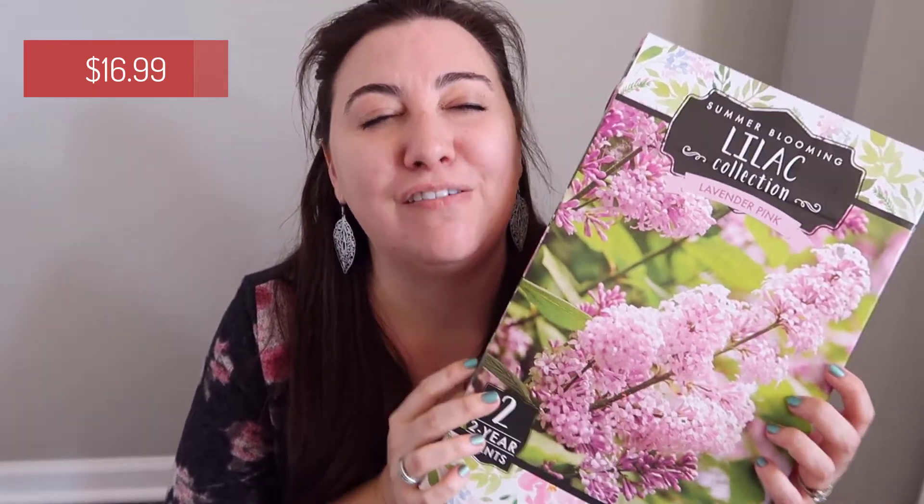Costco is definitely ready for spring, as am I, and they've got all of their plants out right now with some amazing deals. I have been looking at roses and plants at other places and you're just not going to beat Costco's prices. I found this absolutely beautiful set of two lavender-colored lilacs. If you have never had a lilac at your home, they're one of my favorite things to plant because they are so delightfully fragrant — they just waft that smell everywhere. Inside the box it comes with two, and these already have little buds on them, which is super exciting.